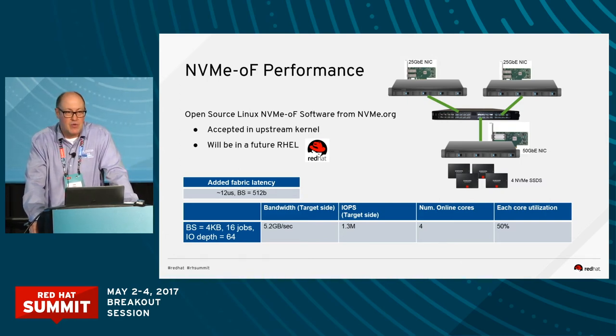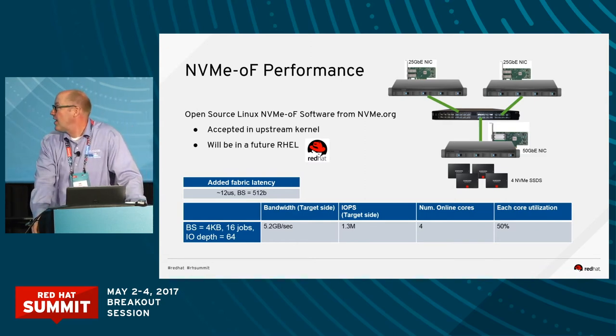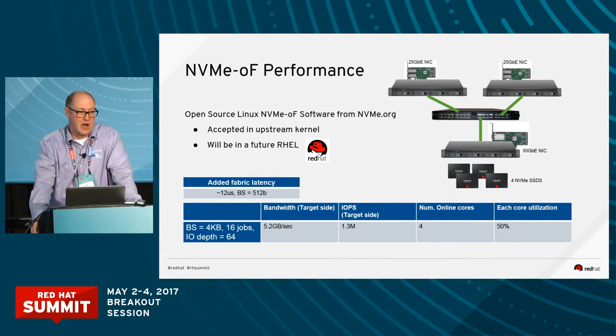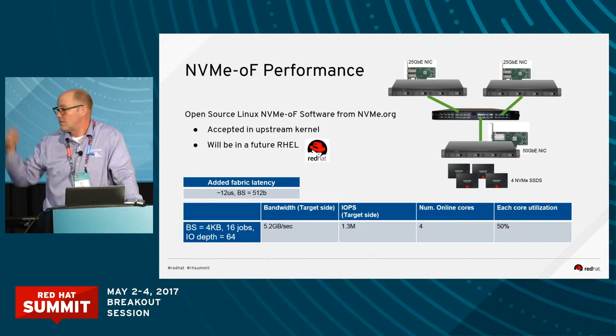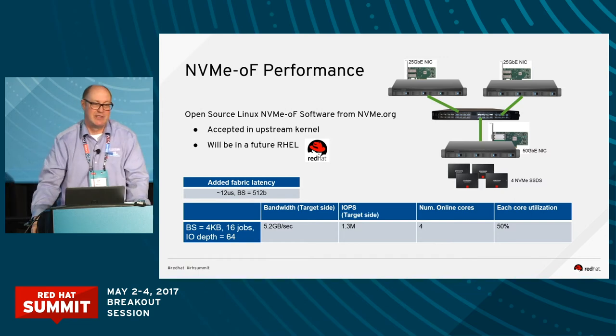We were seeing about 12 microsecond difference in latency local versus remote with this setup. We used 25 gig downlinks to the initiators and a 50 gig link to the target for SSDs. The difference in performance running FIO locally on the target versus remotely across the network is about 12 microseconds — I've seen as low as 8 if you use 100 gig links and very fast SSDs. The point is it's a latency difference that most software can't even notice.